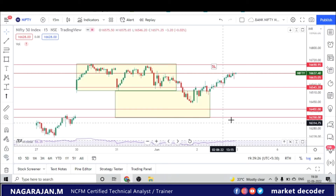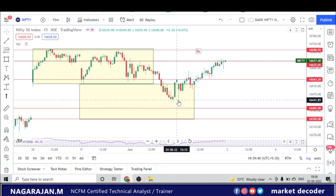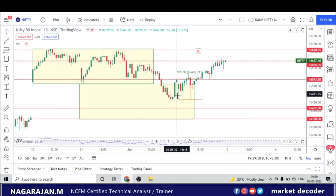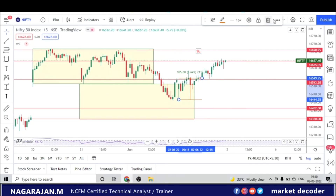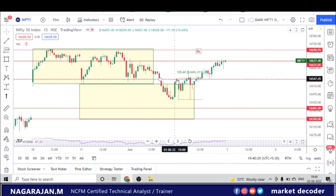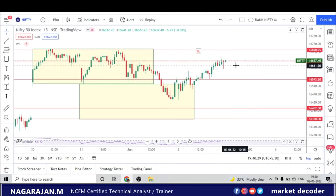Looking at yesterday's chart with the plotted levels: today the market opened and at 9:15 it exactly touched the low of yesterday's candle, which had formed a double bottom. That level became the neckline. After marking it clearly — the two lows form the double bottom and the high in between is the neckline. After the neckline break, the target was exactly achieved, followed by a small retracement. Anyone who took this double bottom trade after the neckline break would have booked at least 100 points intraday.